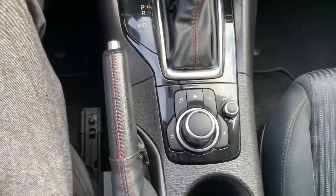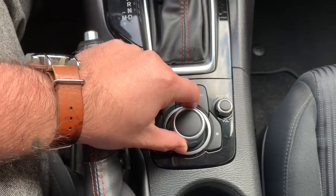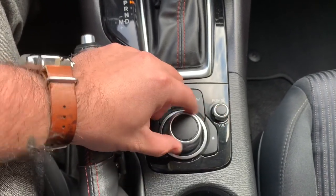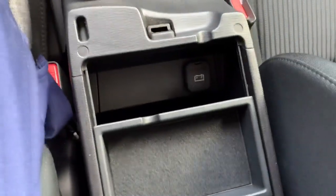Here's a look at your infotainment center, or your commander control. This is where your shortcut buttons are. This is how you control the center screen volume, and this is your knob, as well as you have some extra storage here and an extra charging port.